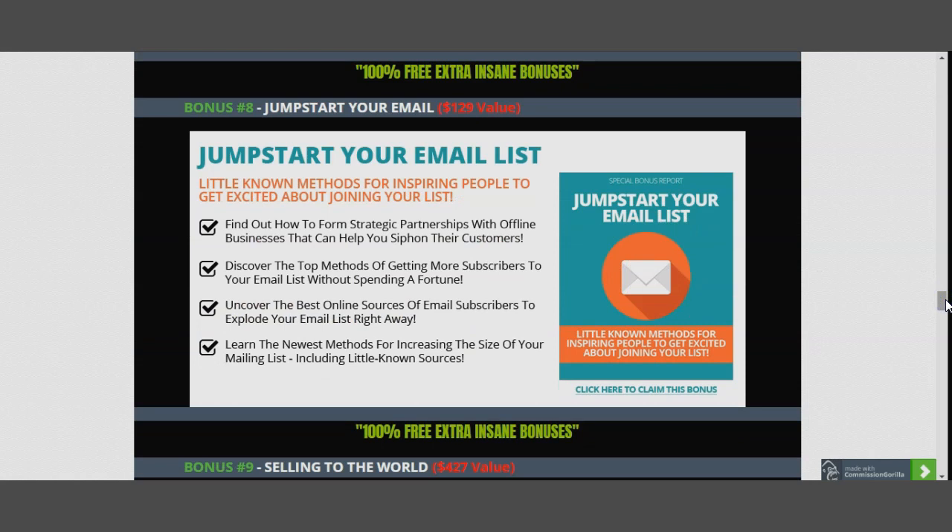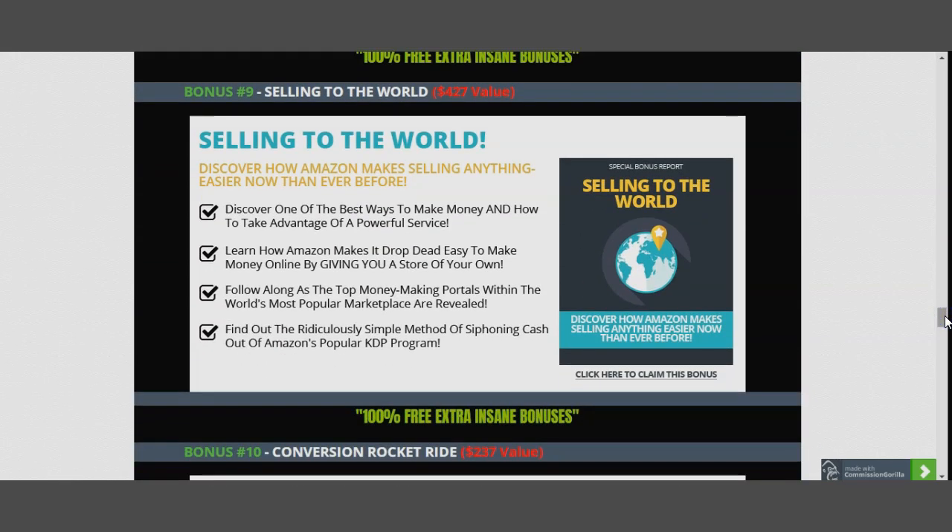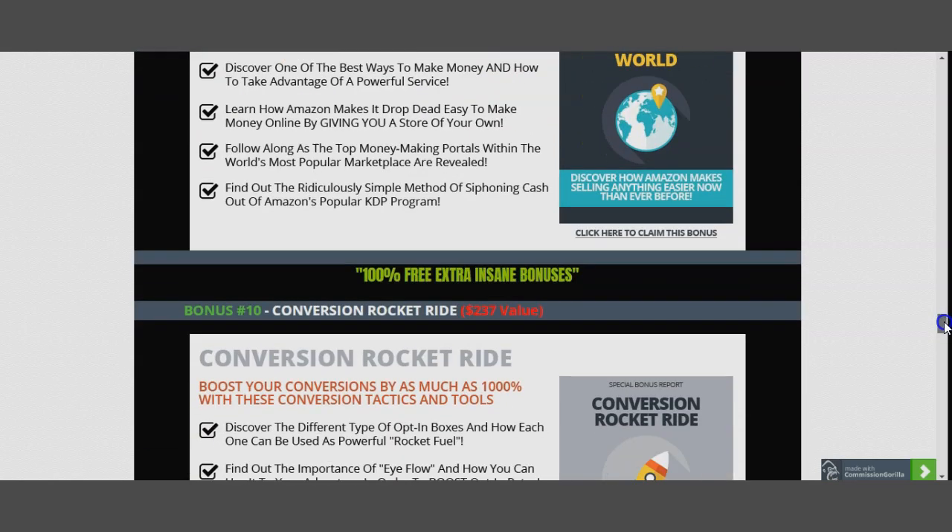Bonus nine: Selling to the World — including the powerful Amazon KDP program. Copy-paste methods from there into your software can help you understand how to sell. This bonus alone is worth $427 — more than the product you're thinking of buying. Bonus ten: Conversion Rocket Ride — because sometimes everything looks perfect: perfect headline, perfect video, perfect pitch, but at the last moment the customer walks away.